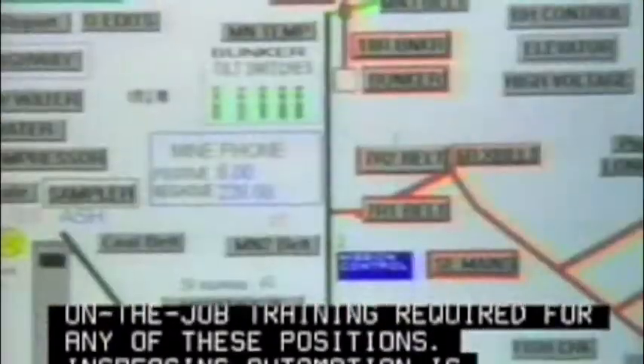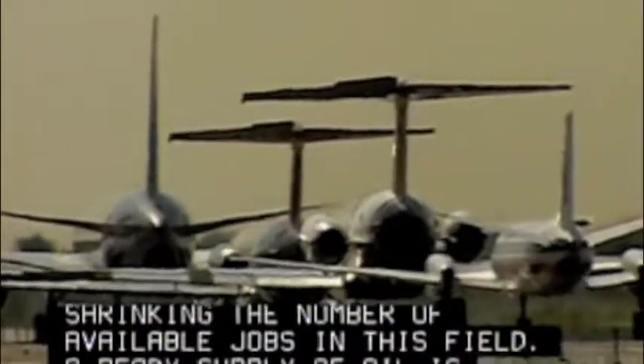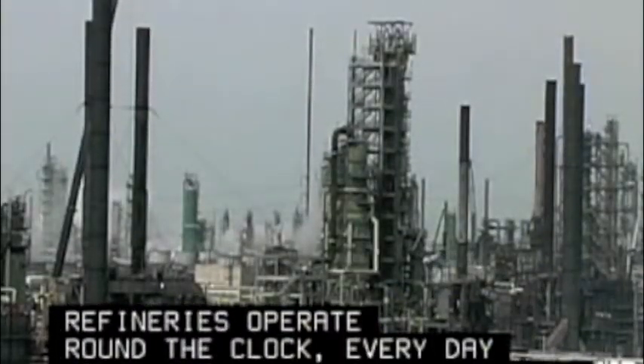Increasing automation is shrinking the number of available jobs in this field. A ready supply of oil is crucial to our economy and our lifestyle. Refineries operate round-the-clock every day of the year to keep us fueled.